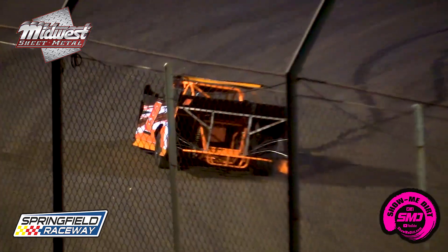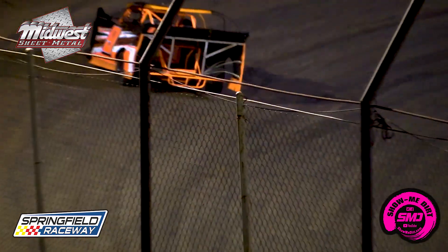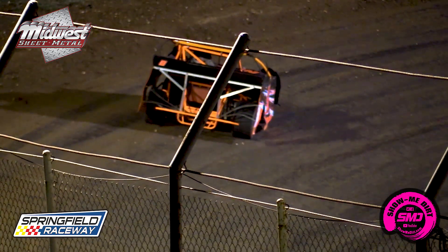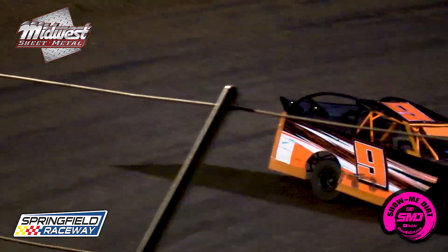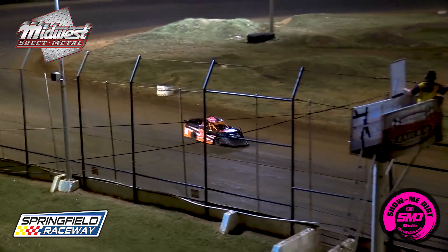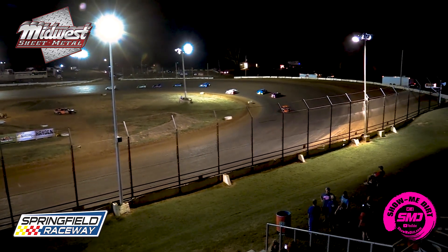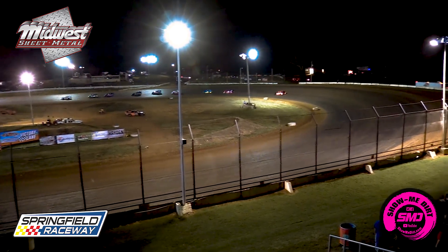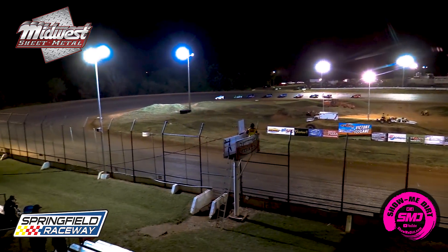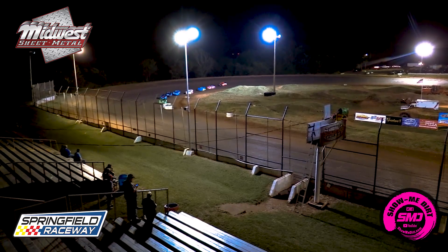Caution comes out though for the 9 of Tom Scroggins — he'll tack to the rear of the field. The lineup is good — single file. The 07 of Scott Silva leads, the zero of Art Westbrook is in second, the one quarter of Jackson Ertl in third, and Wyatt Silva and the 08 in fourth. Green flag in the air, we're racing.